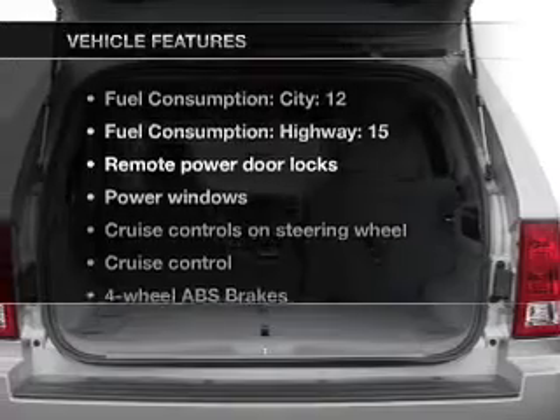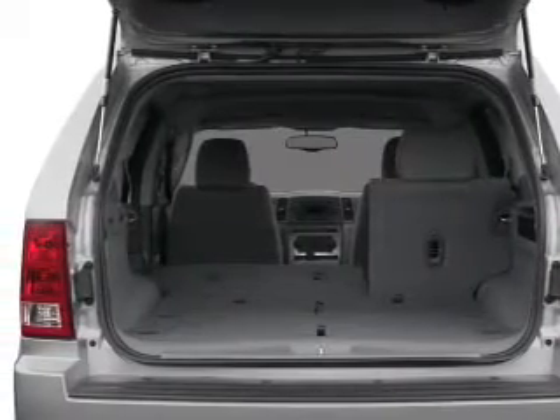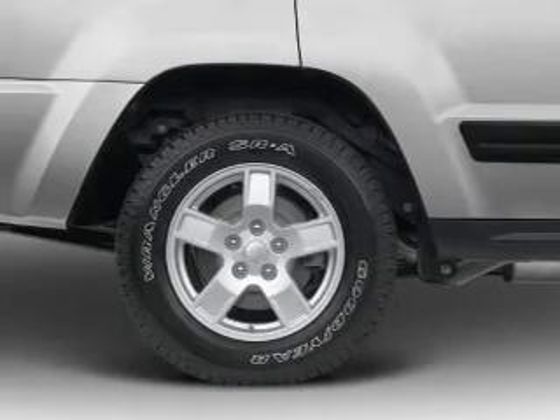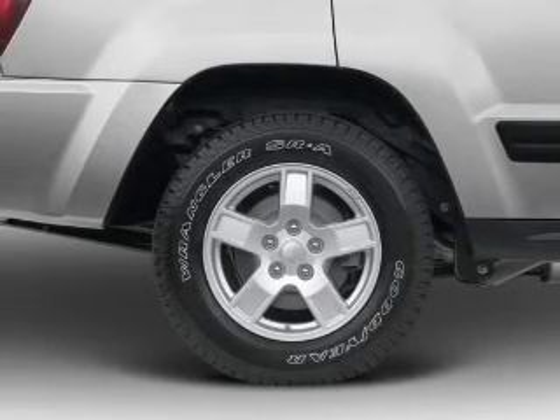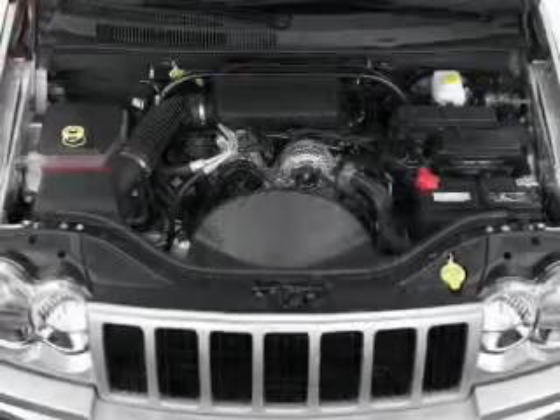Enjoy these notable features included in this vehicle: air conditioning, power door locks, power windows, power steering, cruise control, power mirrors, an AM FM stereo with a CD player, and an adjustable tilt steering wheel.